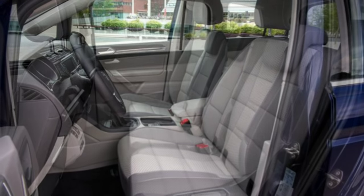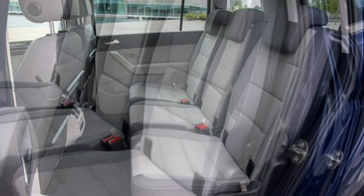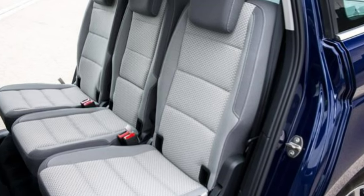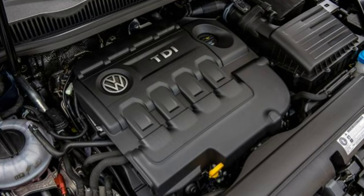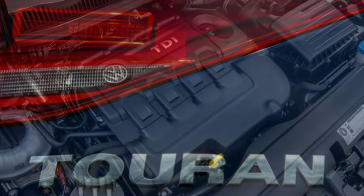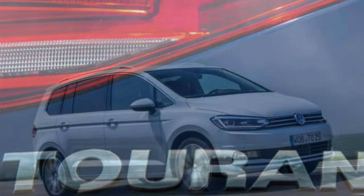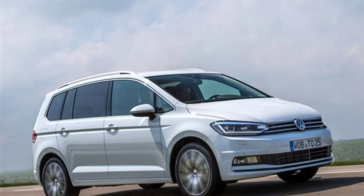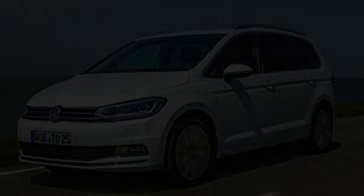Volkswagen Touran reliability should be excellent, as many of the components have been used elsewhere in the Volkswagen range and have already proved able to stand the test of time. We've not heard of any serious mechanical issues in Volkswagen cars for many years now. Materials used around the cabin are of excellent durable quality and should be more than up to the task of dealing with everyday family life.